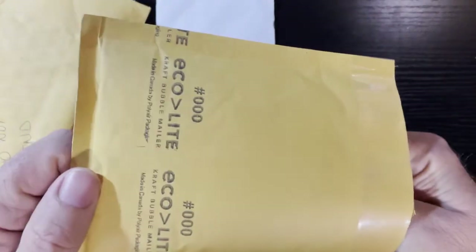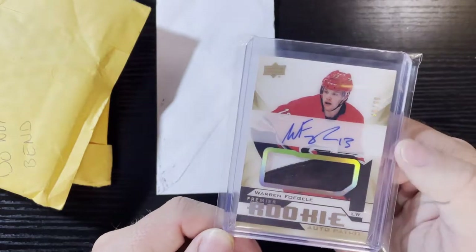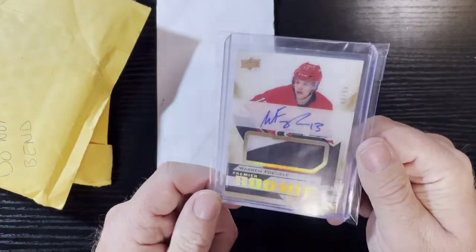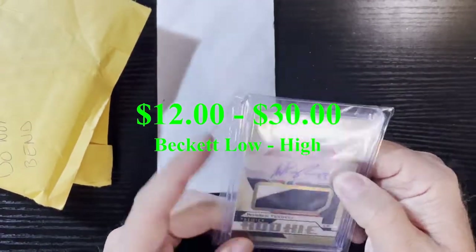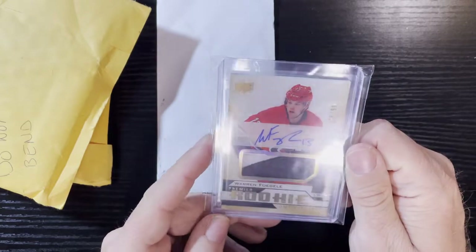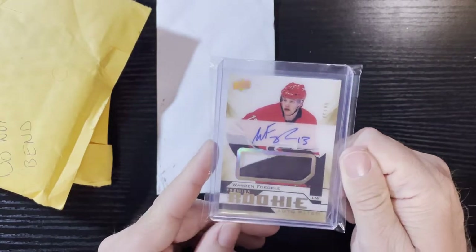This is going to be the hockey card — I forgot I bid on this and I think I only bid like a dollar or two, so it was really cheap. There it is: Warren Fogle of the Carolina Hurricanes. Very nice card — it's a rookie auto patch. That is 2018-2019 Upper Deck Premier Hockey, hand signed, numbered to 99 — this one is 46 out of 99. It's a two-color patch, so we will take that.